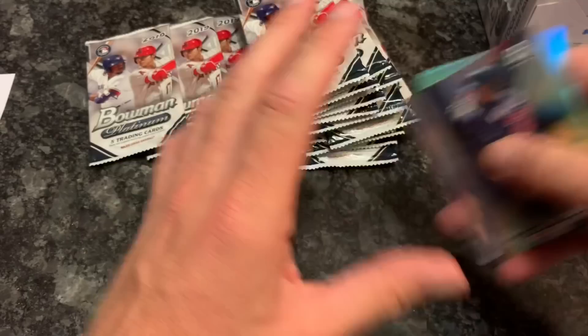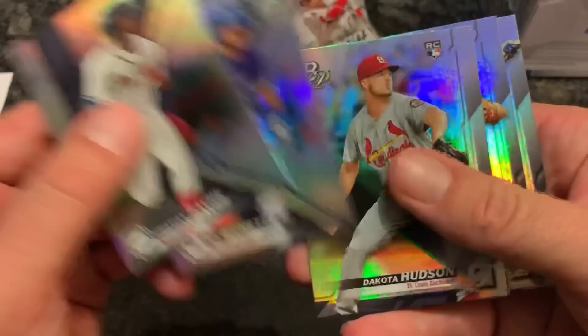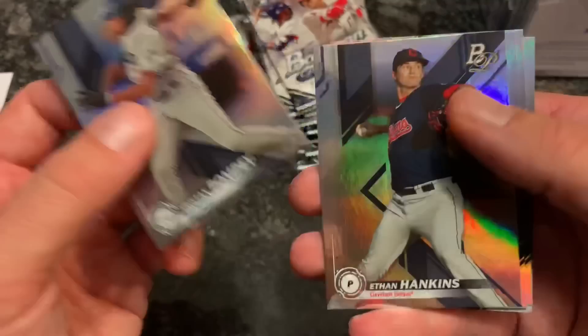These are nice cards - they have that nice rainbow-type glisten to them; some people like those. Next pack: Christian Pache is our first one off the top - that's a good one, top outfield prospect for the Atlanta Braves. Beau Bichette is having an injury-marred season but he's a top prospect as well. Dakota Hudson rookie card, Corbin Burnes rookie, and an Alex Bregman.